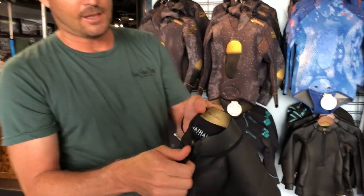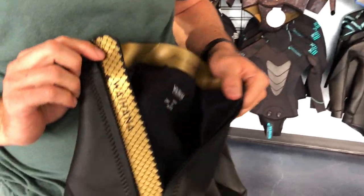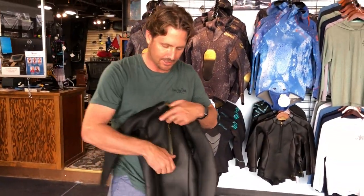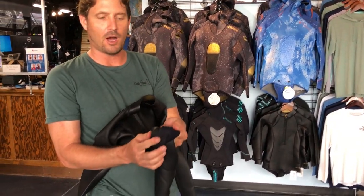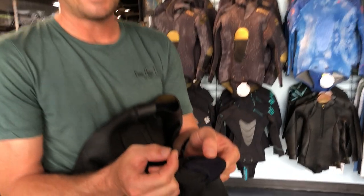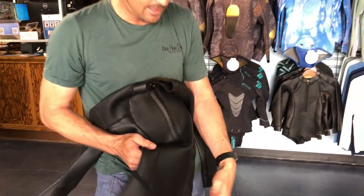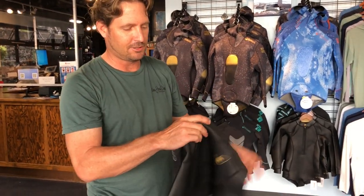It's also got really nice logo designs on it, and as you can see here it has a zipper in the front with some nice detailing. One cool added bonus feature is a little pocket here where you can put your keys or chapstick. It's a really nice form-fitting, stretchy suit for women.